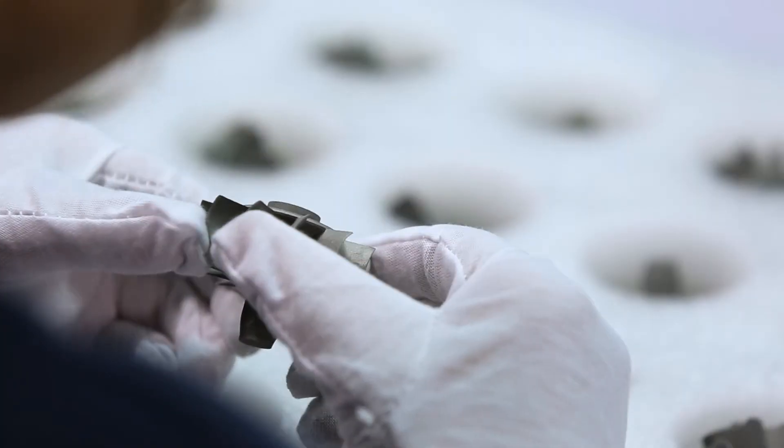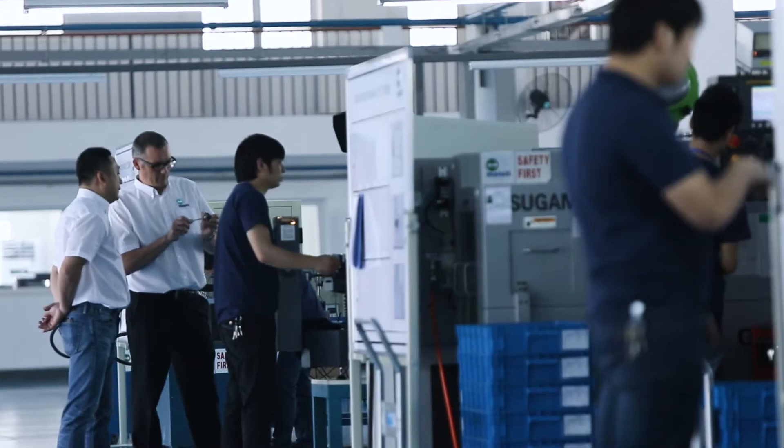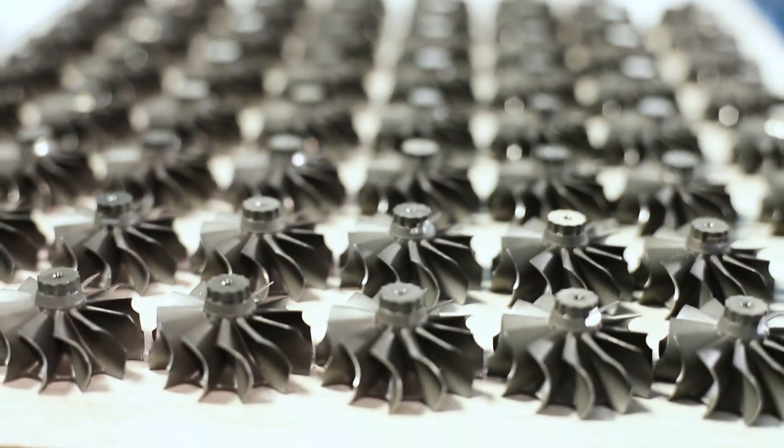Supplier quality is very important. We work with our trusted suppliers as partners. Mellit quality engineers visit suppliers to ensure their processes can consistently produce the level of quality required on a large scale.